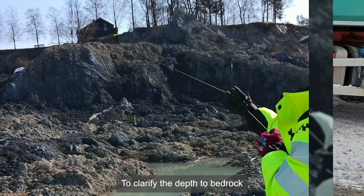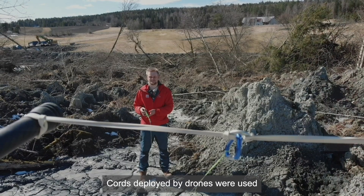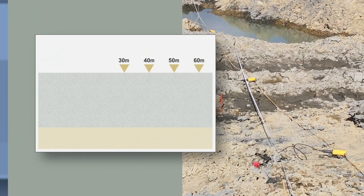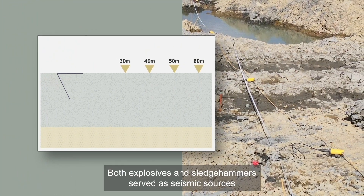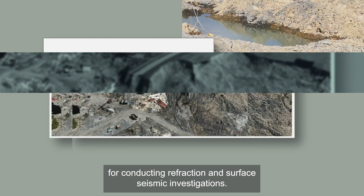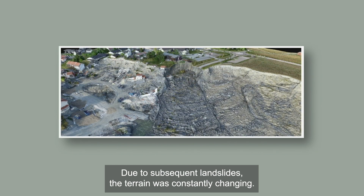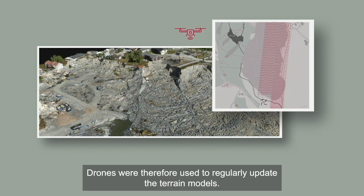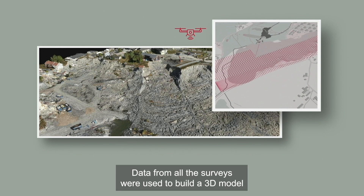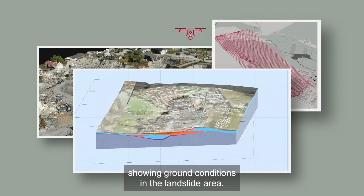To clarify the depth to bedrock, seismic surveys were carried out. Chords deployed by drones were used to pull geophones over the landslide area. Both explosives and sledgehammers served as seismic sources for conducting refraction and surface seismic investigations. Due to subsequent landslides, the terrain was constantly changing. Drones were therefore used to regularly update the terrain models. Data from all the surveys were used to build a 3D model showing ground conditions in the landslide area.